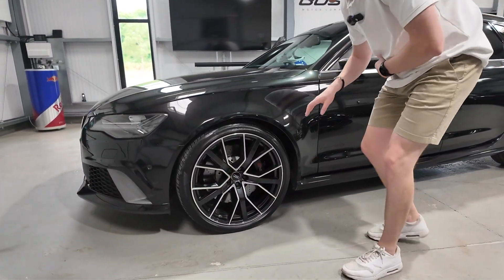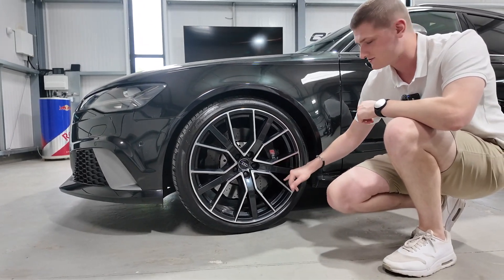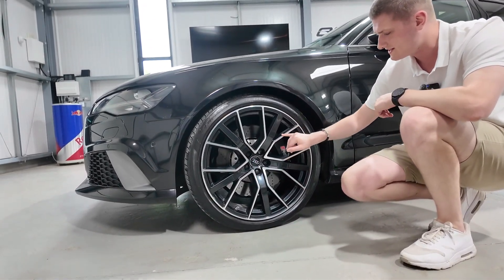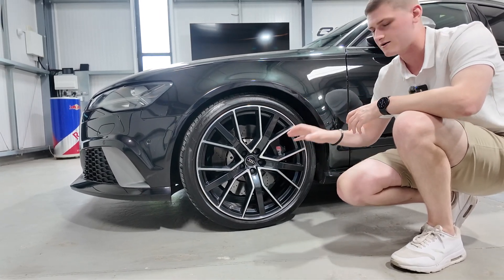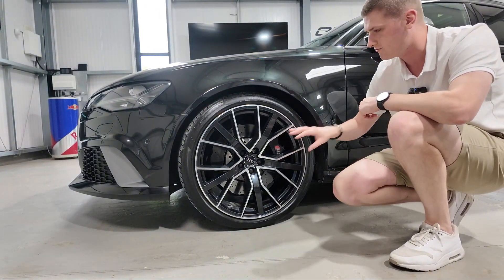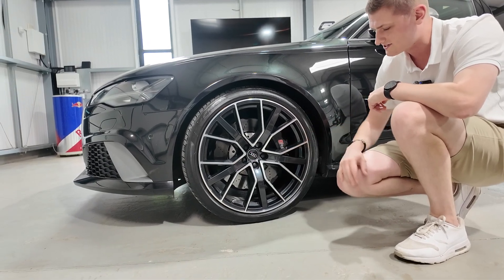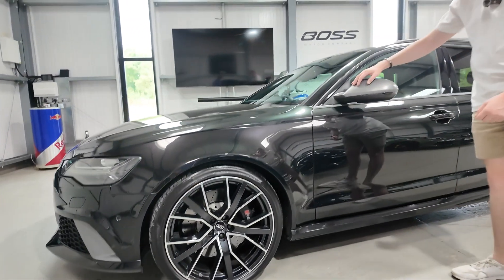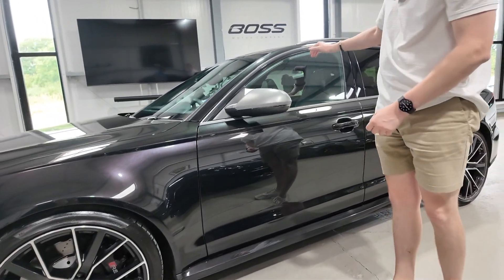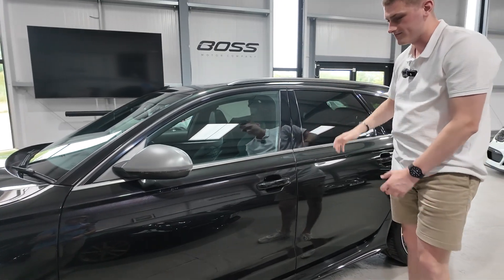Coming around the side, in my opinion the better-looking 21-inch RS performance wheels - it's a diamond cut on the faces and then a gloss black on the inserts. There are a couple of different wheel options available, but we really like this particular wheel. The black RS calipers with the RS logo, and we've got these satin grey effect trims on the window surrounds, front grille surrounds, door mirrors, and the roof bars across the top as well.